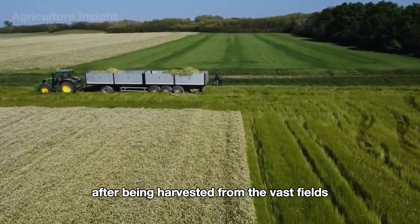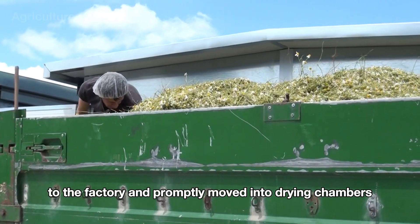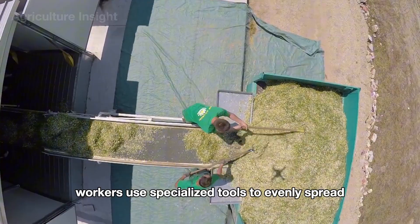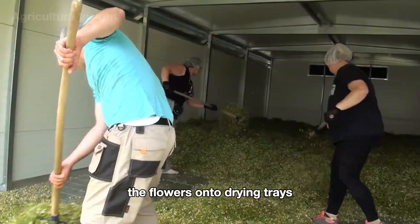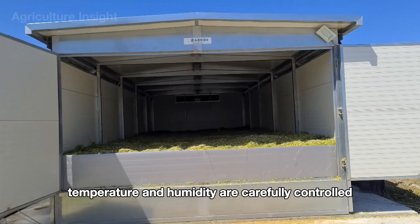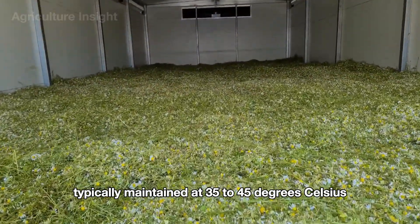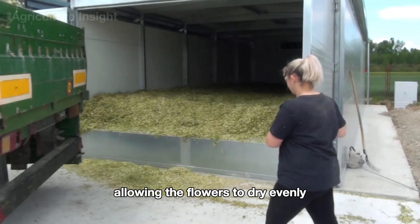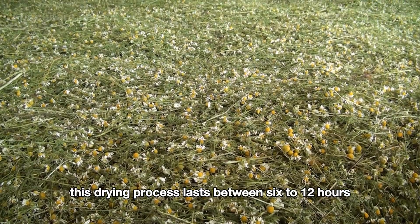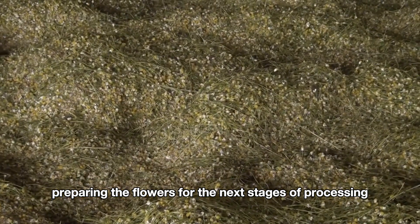After being harvested from the vast fields, chamomile flowers are transported by truck to the factory and promptly moved into drying chambers to preserve their freshness and quality. Workers use specialized tools to evenly spread the flowers onto drying trays, ensuring that every bloom is exposed to heat evenly. Inside the drying chambers, temperature and humidity are carefully controlled, typically maintained at 35 to 45 degrees Celsius, allowing the flowers to dry evenly while retaining their natural fragrance and color. This drying process lasts between 6 to 12 hours.